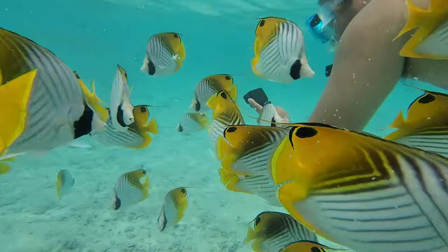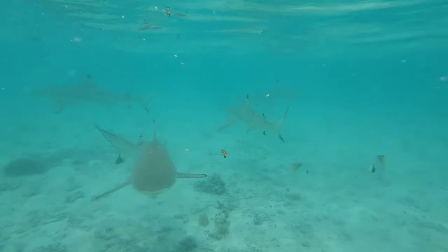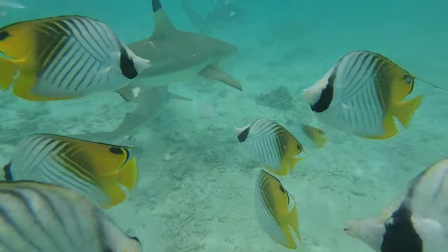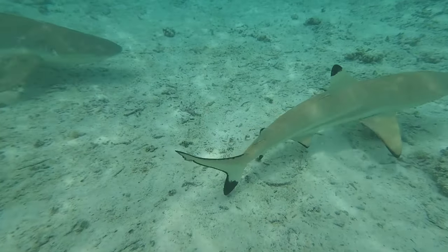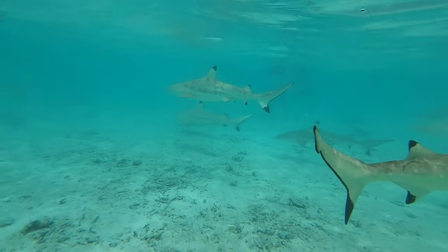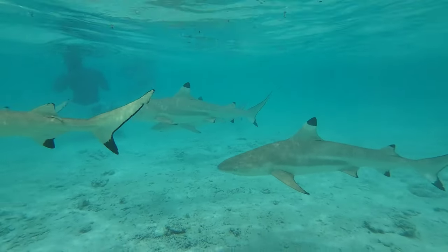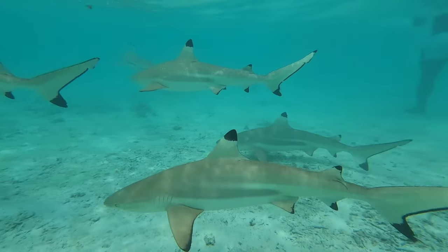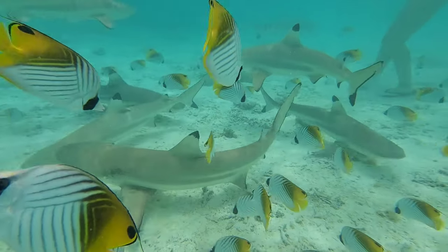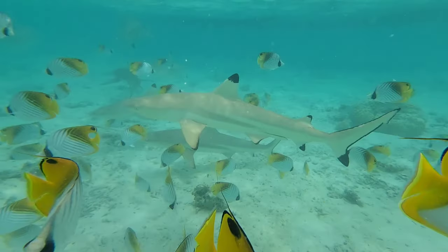Our GoPro actually died during this excursion because it got water in it, so a lot of this footage is actually from our cell phone. I'd say always have a backup plan just in case one falls through. This sharks area is actually pretty close to the Conrad where we stayed as well — that's why we were able to see sharks right on the beach or coming right through underneath the bungalow.